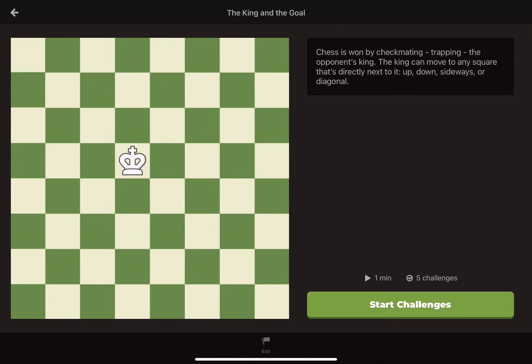Here is one move. Now the king could move here. And here is another king move. In chess, both players have identical sets of pieces. You have a king, and so does your opponent. Each player will take turns making a move until the game is over.